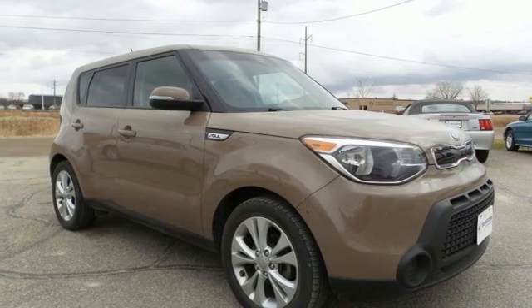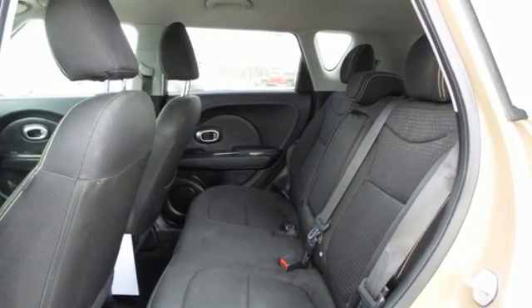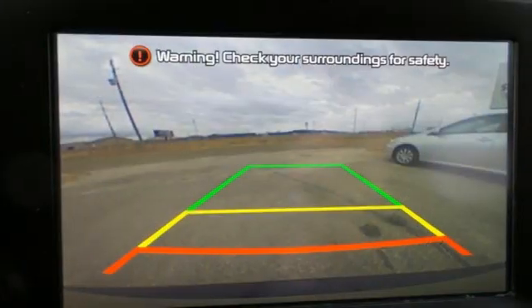And automatic transmission. The Car Connection reports Soul handles much better than before, thanks to a better chassis and a retuned suspension.